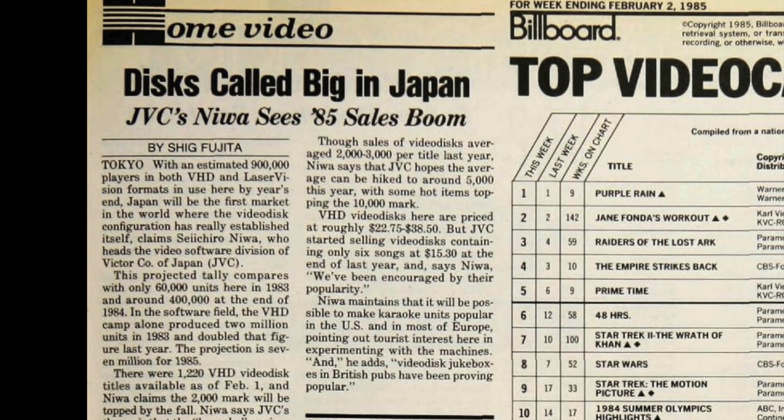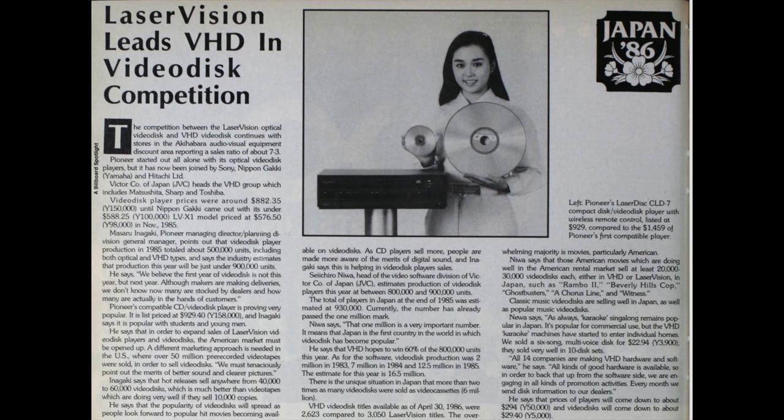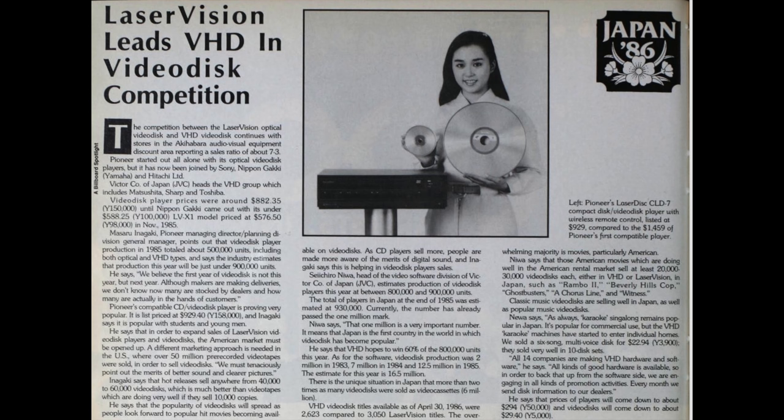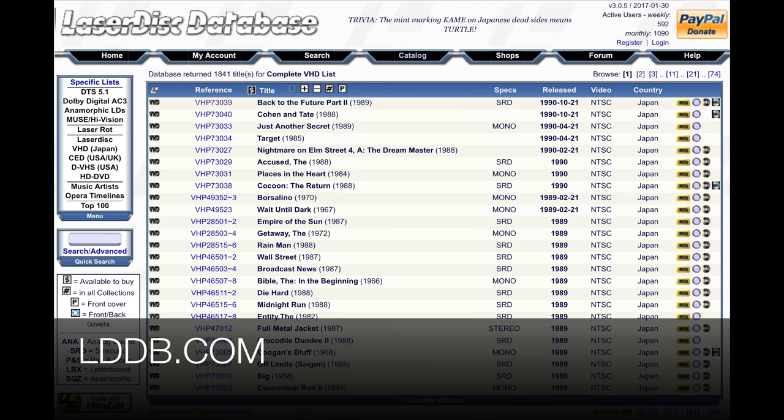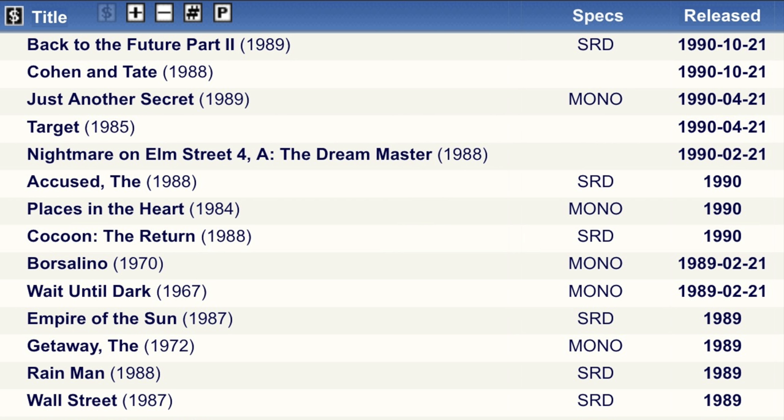VHD continued apace in Japan, and by the mid-80s, around 1985-86, it was probably at peak sales — quite a popular system. It came second to Laserdisc, but in price it definitely came first. A VHD player could be picked up for the equivalent of $576 US dollars whereas a Laserdisc player was $929. The last releases on the format came out in October 1990, about a year after VHD started to wane — which happened when Laserdisc player prices became more affordable, making the VHD system seem less attractive.